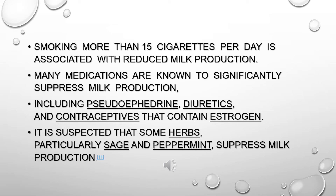Many medications are known to significantly suppress milk production, including pseudoephedrine, diuretics, and contraceptives that contain estrogen. It is suspected that some herbs, particularly sage and peppermint, also suppress milk production.